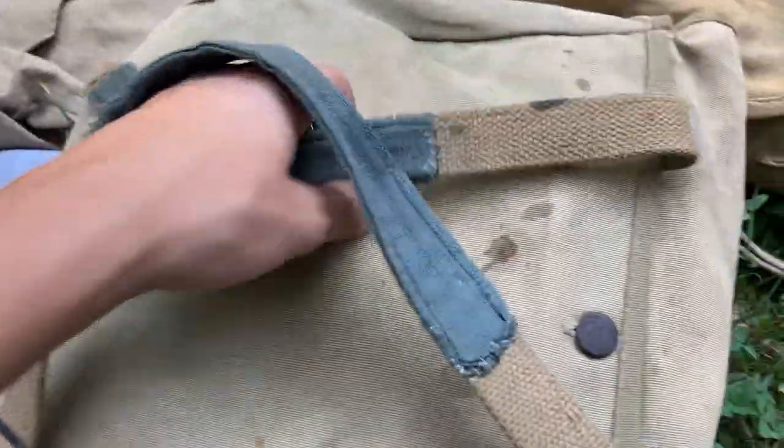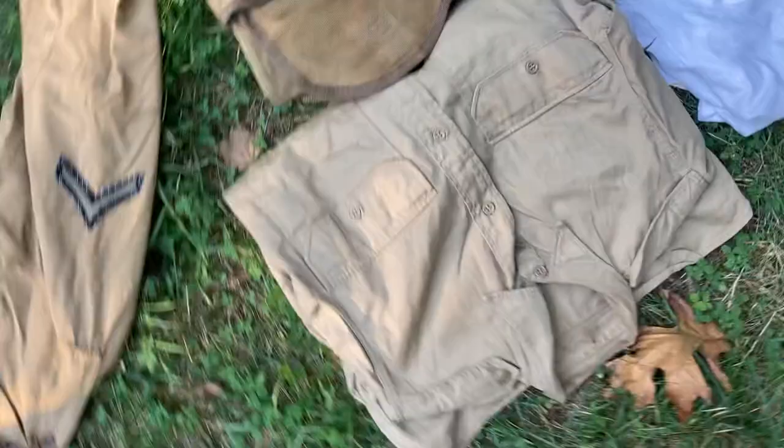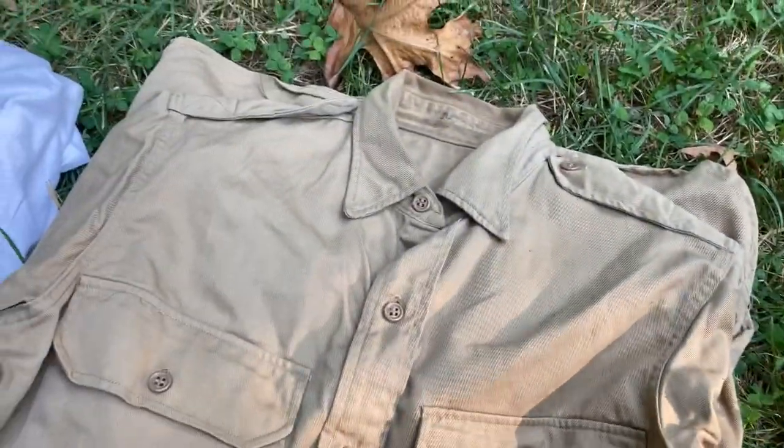For some reason it has this — I'm guessing the dude who owned this probably used it as a hiking backpack or something and just sewed it on so it could work. It's a white t-shirt, this is my undershirt. I don't have a wool undershirt yet, but this will do.